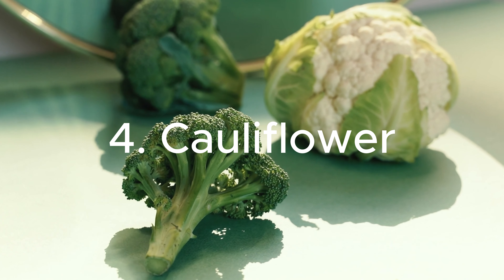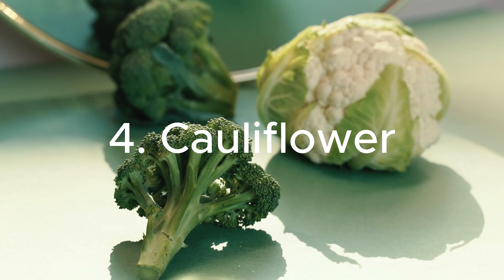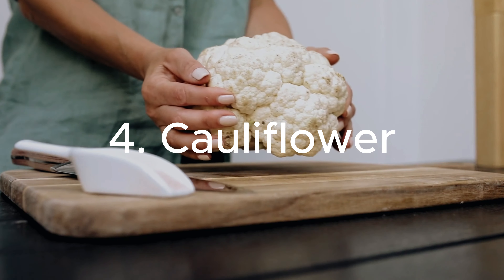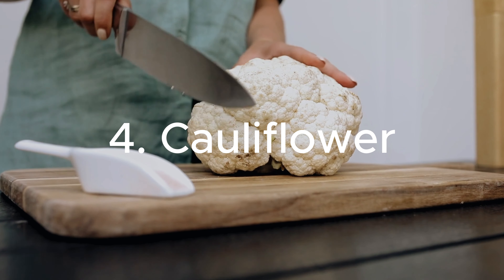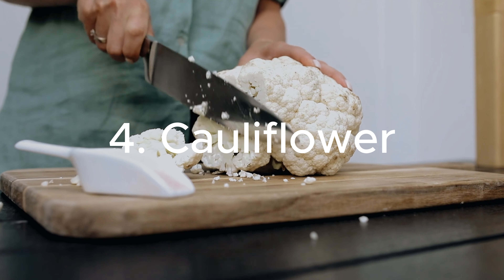4. Cauliflower: Low in potassium and phosphorus, cauliflower is a versatile vegetable that can be easily incorporated into kidney-friendly meals. Its high fiber content supports digestive health, which is essential for overall well-being.